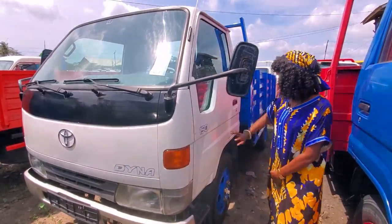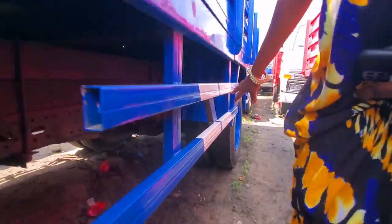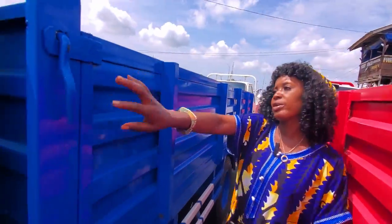Look at the tires — six tires, two at the front, four at the back. Look at the bucket — it's long. The price is six million eight.